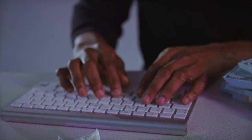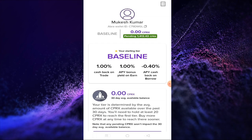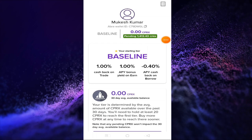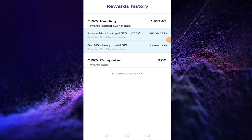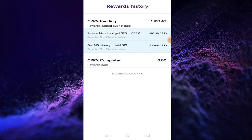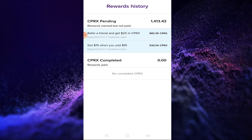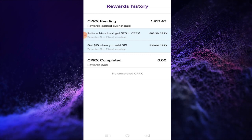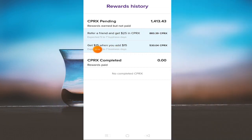First I will show you proof. As you can see on the screen, this is our subscriber. You can see their name here — 14 and 13 CPRX tokens for free. As they registered here, they have $25 CPRX token. You can convert this coin — it is listed here.